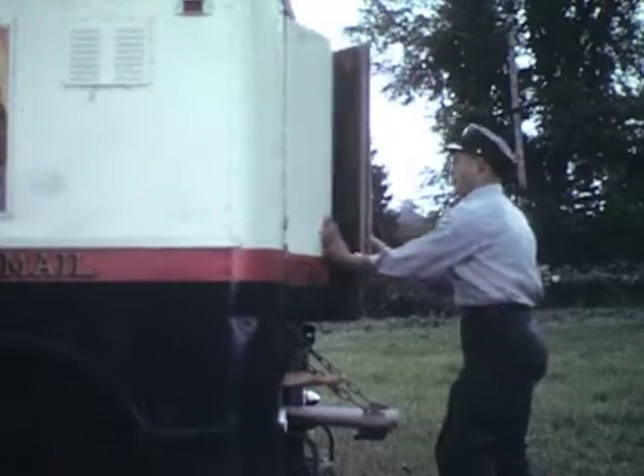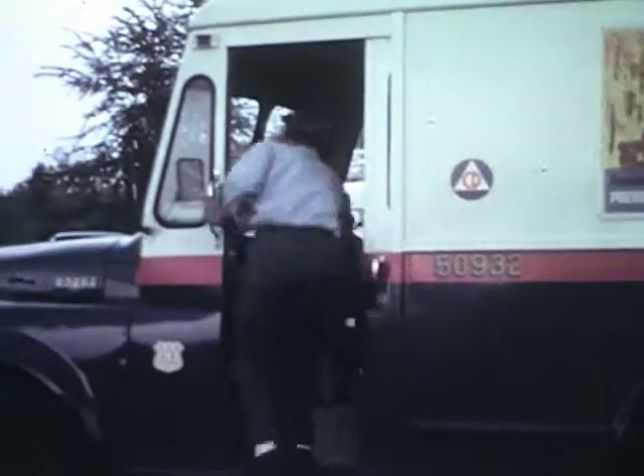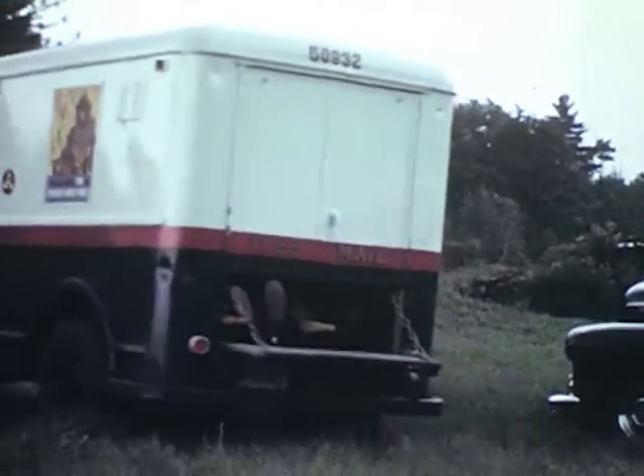Vehicles, too, are carefully planned for, with attendants as well as drivers assigned to each. Regular ambulances, station wagons manned by the Red Cross, and mail trucks whose flat bodies are ideal for emergency service.